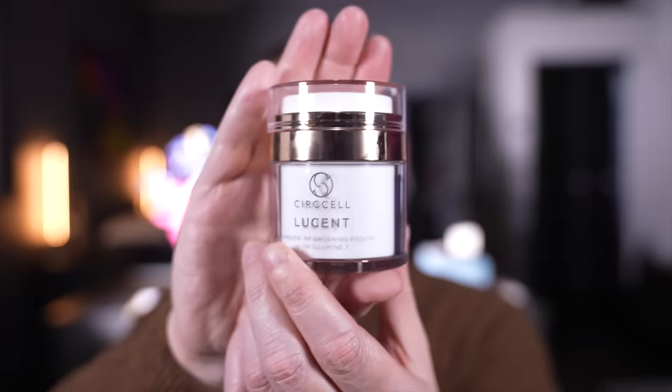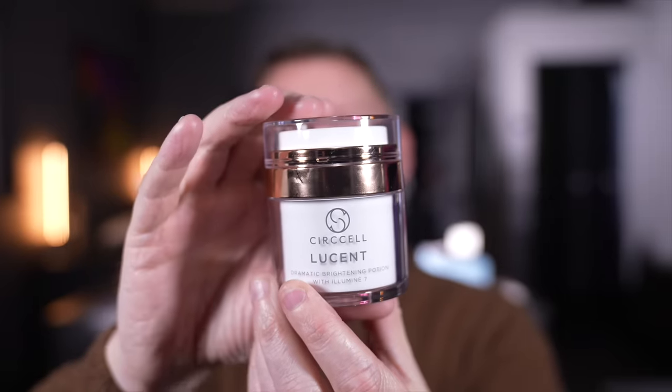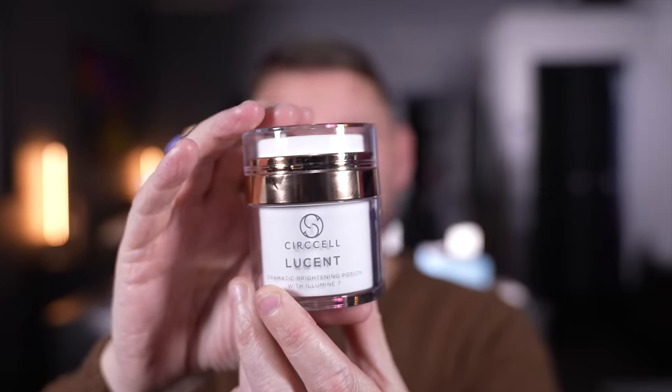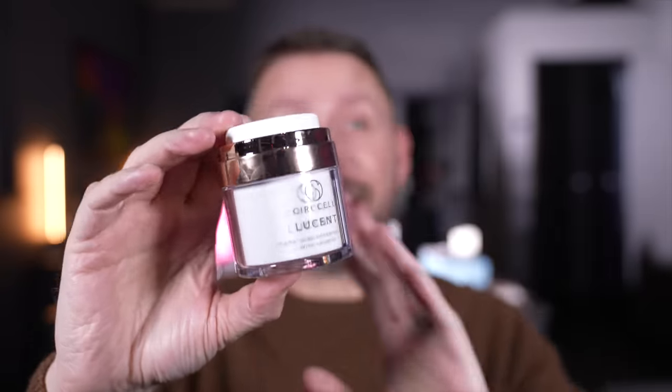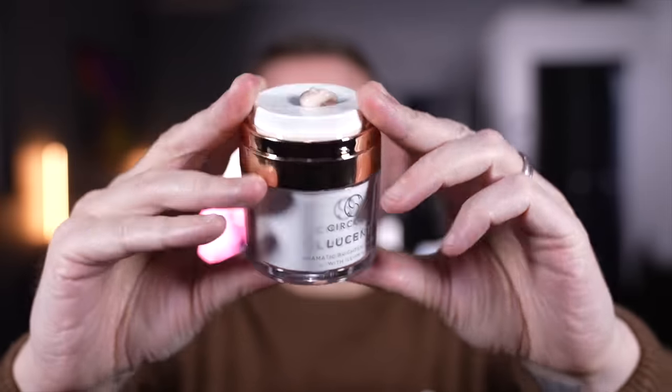The final Cirxel product — wait till you see this. It's called Lucent and it's a brightening potion. It deals with aging and radiance — there is instant radiance with this. You just push here to dispense it and then apply it to the skin. So here it is — I'm just going to pop it on. We've got that instant luminous glow from this, which is nice.